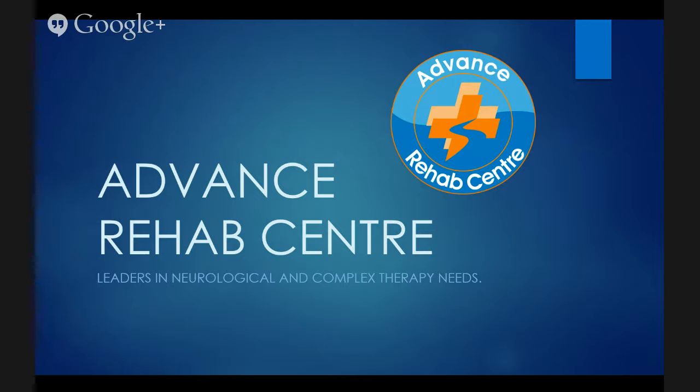Hi and welcome to this presentation on Robotics and Gaming Technology in Upper Limb Rehab. My name is Melissa McConaghy and I'm a Specialist Neurological Physiotherapist and the Director of Advanced Rehab Centre.